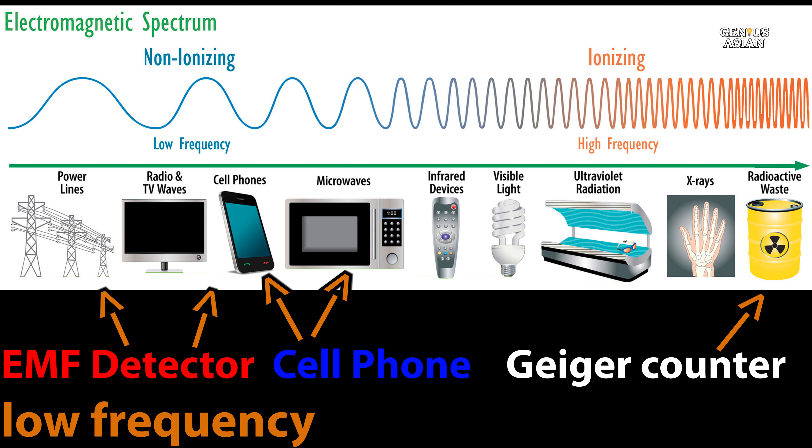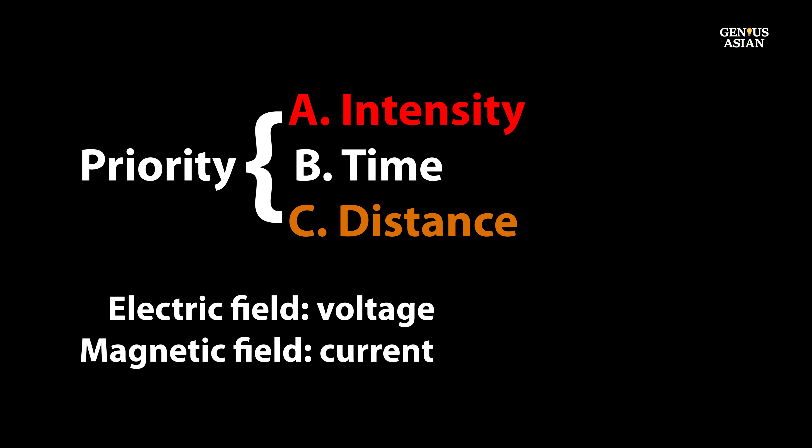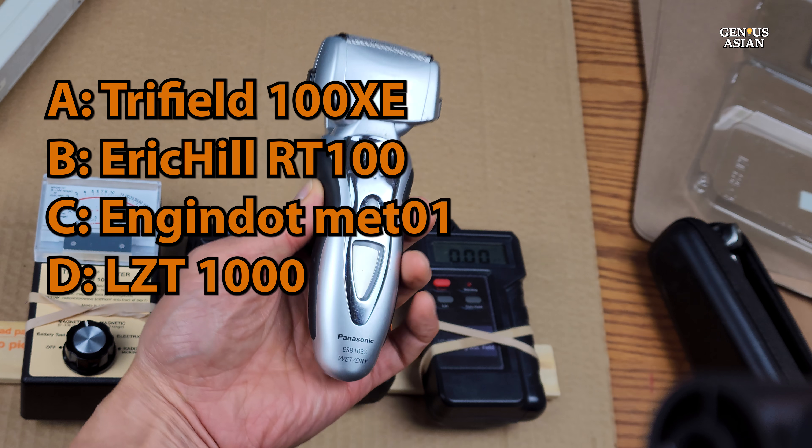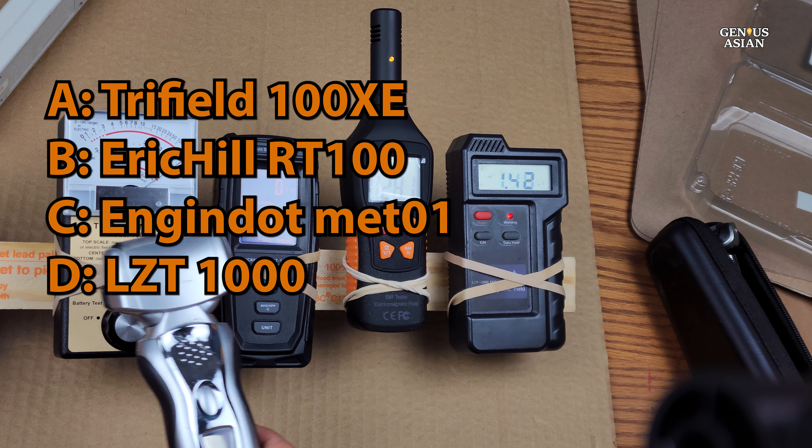Next, I'm going to show you how to use some different EMF detectors in order to detect radiation in this low-frequency range. It's impossible to avoid all exposure to electromagnetic fields. However, it is possible to take steps towards minimizing your exposure. For that purpose, we're going to focus on three factors: intensity, time, and distance. We will be comparing these four devices that are sold for the purpose of detection of low-frequency EMF.